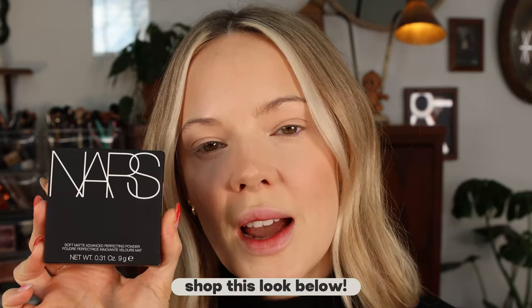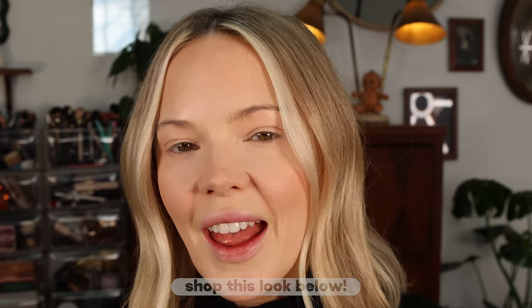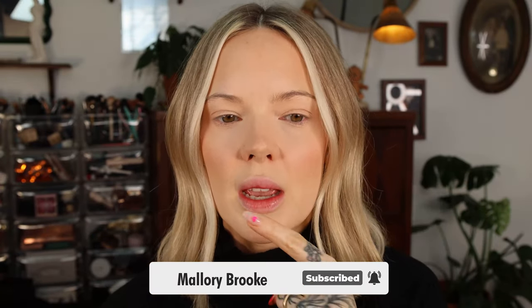I ordered this about two weeks ago from the NARS website because it hadn't launched on Sephora yet. If you order from the NARS website, be careful because it auto-corrects your address — it auto-corrected my address as soon as I checked out to somewhere in Idaho.